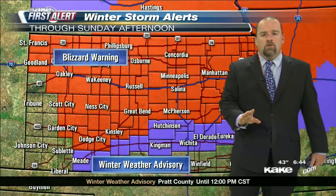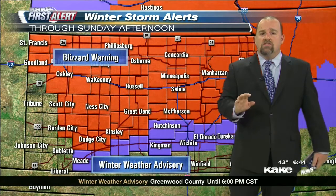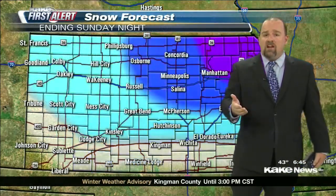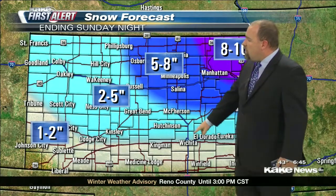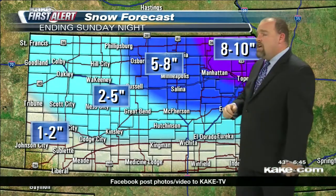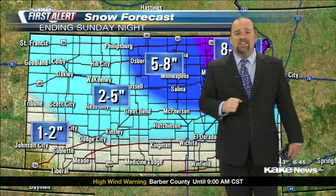A blizzard warning is spread across most of Kansas, originally from I-70 north, extended southwest toward Dodge City as the heavy snow band moves in. The winter weather advisory in purple includes the Wichita metro area — one to three inches of snow possible, coming down quickly. After 7:30 or 8 o'clock is when the changeover is expected. Snow accumulations: one to two inches across southern tier counties; two to five inches for Dodge City and Wichita; five to eight inches for the Salina area; eight to ten inches across northeast Kansas.